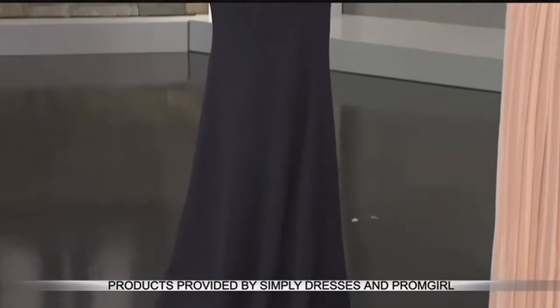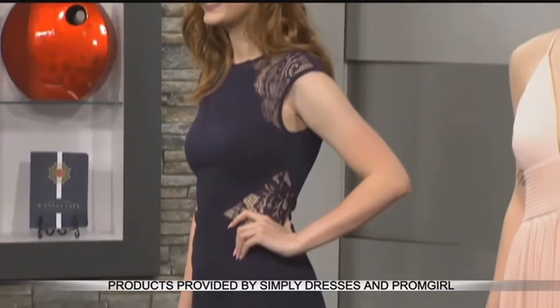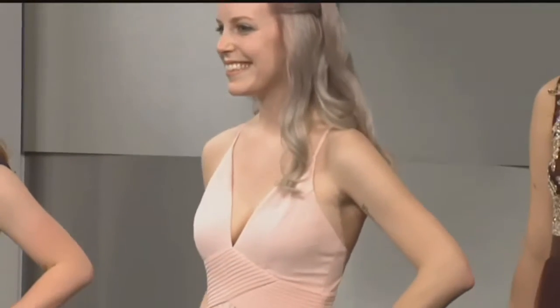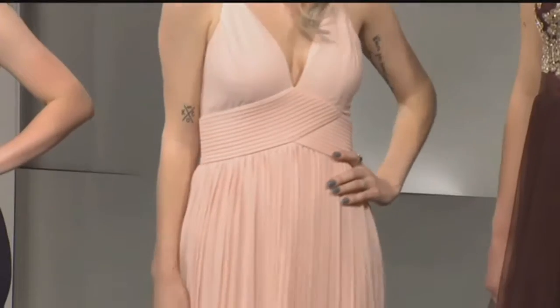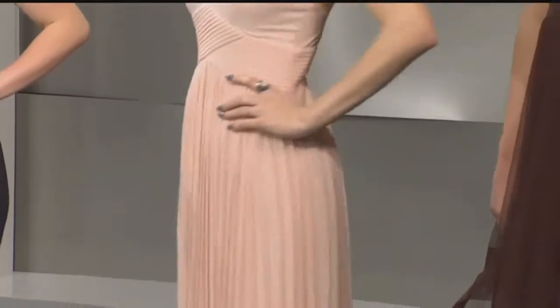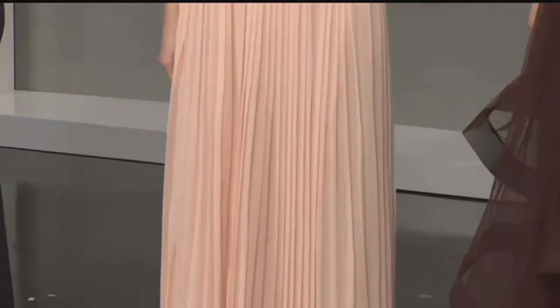All the looks are from Prom Girl and Simply Dresses, and they're all $99. Model number two is wearing this gorgeous blush color — a pleated chiffon number. One is navy, two has that pleated chiffon, which is really unique. And look how flattering this is. She can freely move throughout the night, dance, have fun, and not feel like it's holding her back at all.